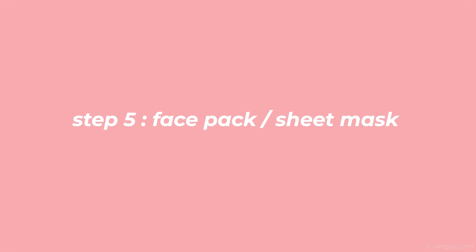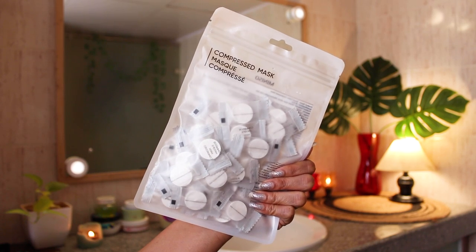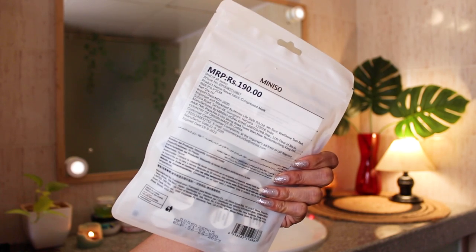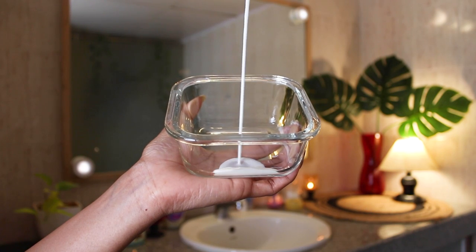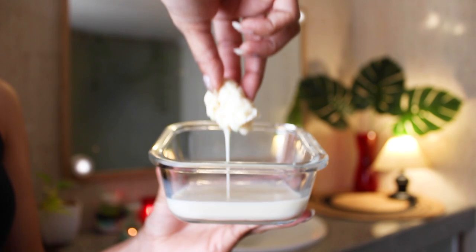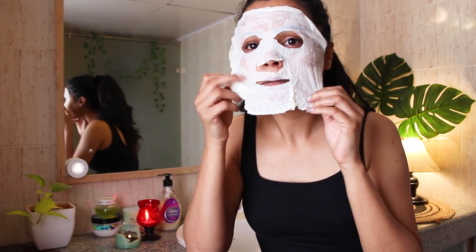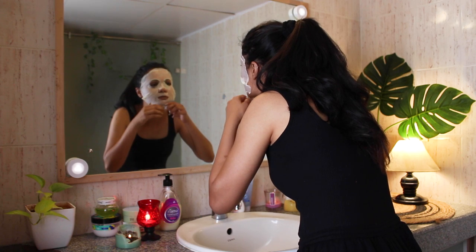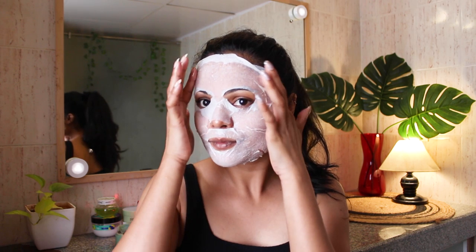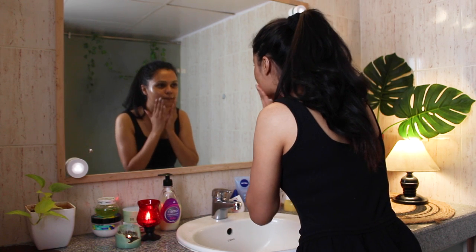Step 5: Sheet mask or face pack. You should apply a sheet mask or face pack at least once a week to restore the glow within your skin. I'm using a compressed sheet mask from Miniso — it's very affordable and you can customize it with whatever ingredients you want. I'm taking milk and honey, dipping the sheet mask in it and applying it on my face for 15 minutes. It soothes your skin and feels super refreshing. You can use a face pack of your choice, but I would recommend a DIY face pack or sheet mask. After 15 minutes, massage the milk and honey onto your skin for 2 minutes and rinse off with water.